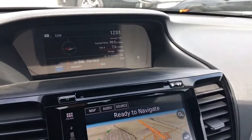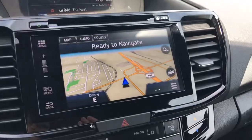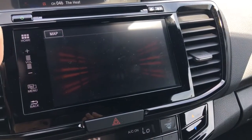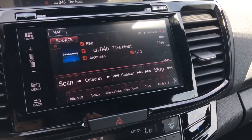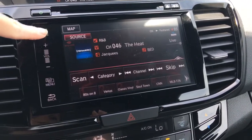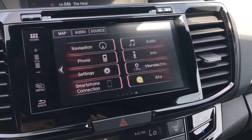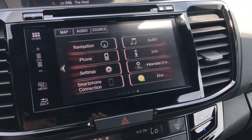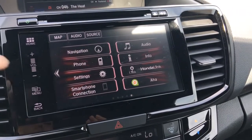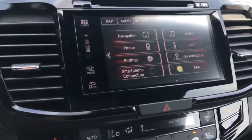Over here we've got our upper display screen and our lower touch screen display. You can use the touch screen to navigate through, and it was on navigation before — you can see all the different ways to listen to your music, or use the buttons along the side. From your home screen you've got navigation, audio, phone, info, settings, Honda Link Connect, smartphone connections via Android Auto or Apple CarPlay, and AHA internet radio. Tons of cool stuff there.